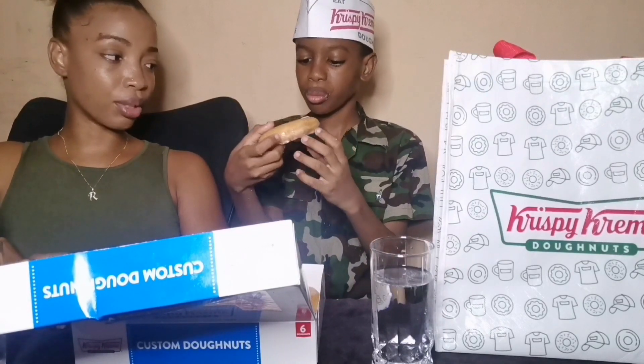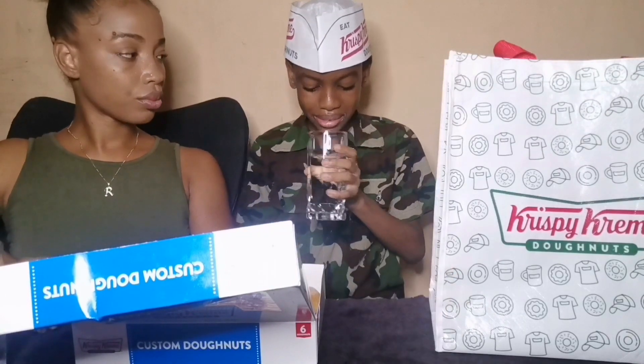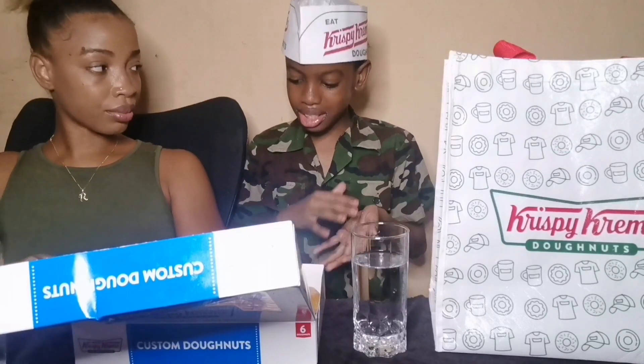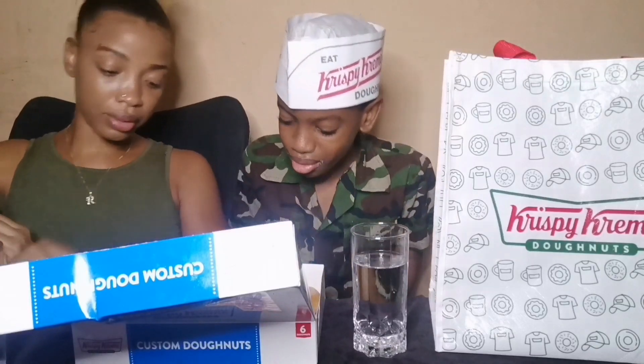This one looks good — try that one. That one looks like the cream one. There's no filling in that either. How does it taste? It's really good, almost like the glazed one — just a little cream, a little bit sweeter, but it tastes pretty much the same, just slightly sweeter.